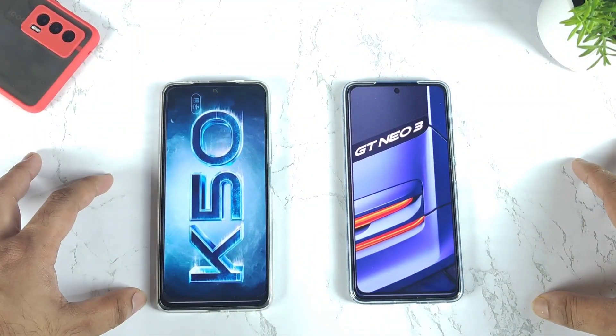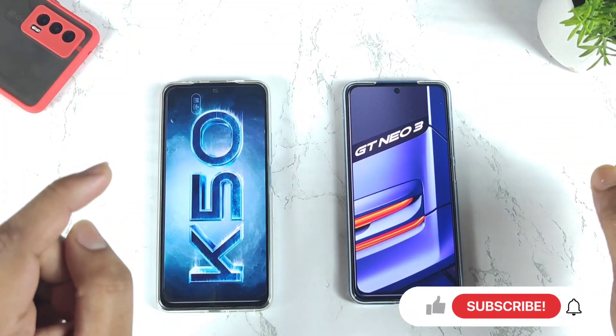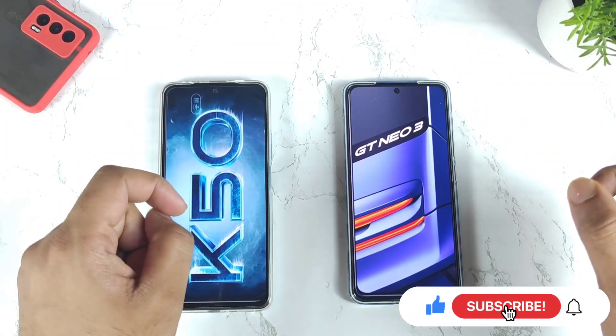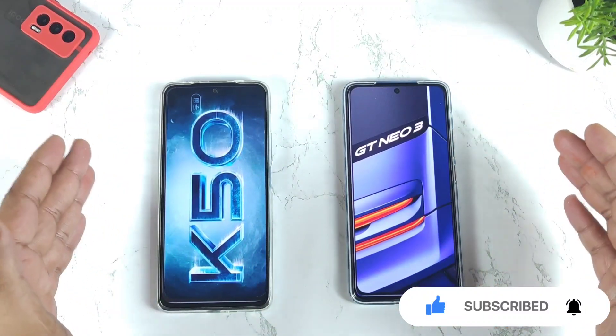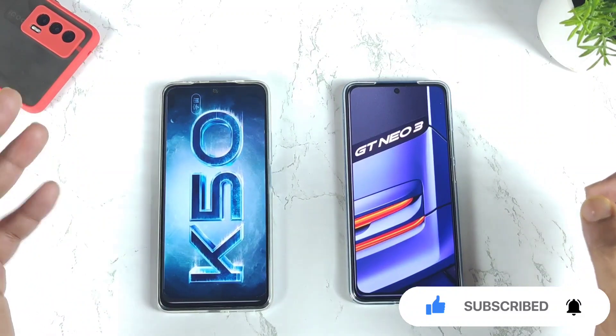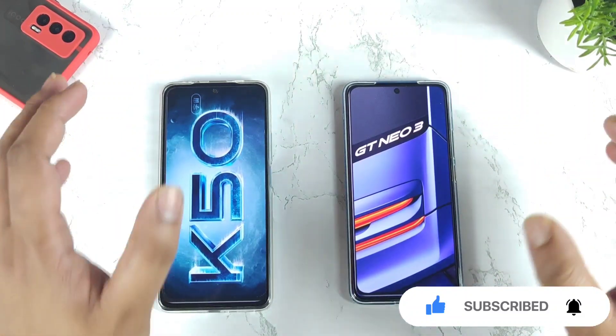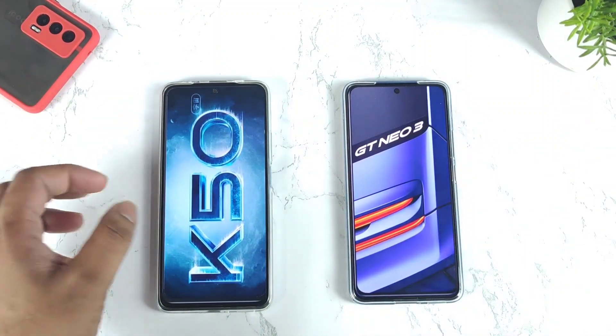Hi friends, welcome back to my channel Saitikudu. I'm back with a 100 benchmark test scores comparison between the Redmi K50 versus the Realme GT Neo 3 smartphone. Both phones have the same Dimensity 8100 chipset, and let's see which phone has got what type of high scores regarding the benchmarks while comparing side by side. That's what I'm going to demonstrate in this video.